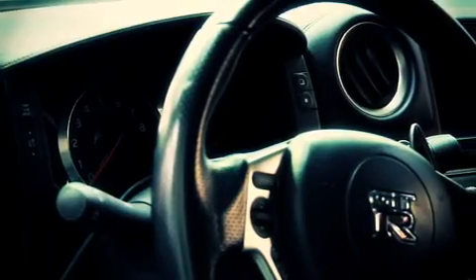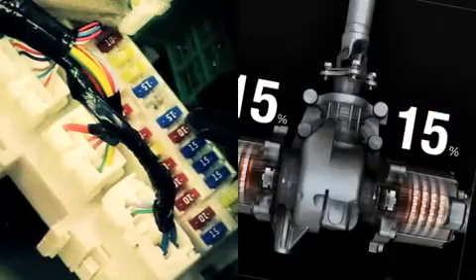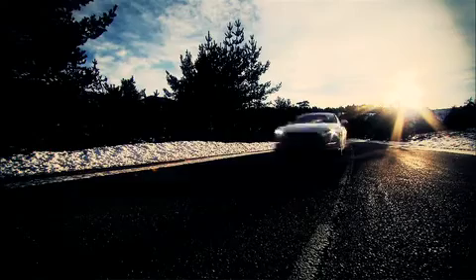One of the things that people probably don't realise about the GT-R is the amount of electronics and computing power that the GT-R has got to make it go as fast as it goes.